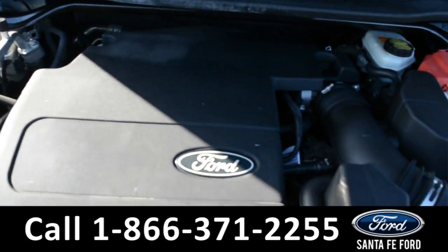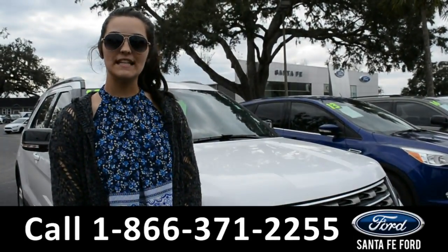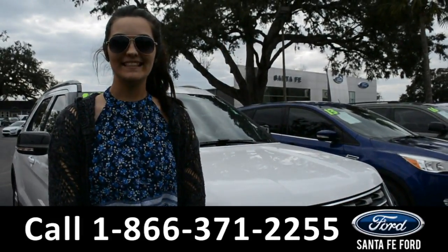Under the hood is a V6 3.5-liter engine. For more information on this 2015 Ford Explorer, please visit our website at SantaFeFord.com or give us a call at the number below. My name's Cheyenne. Thanks for watching.